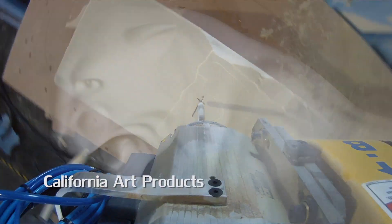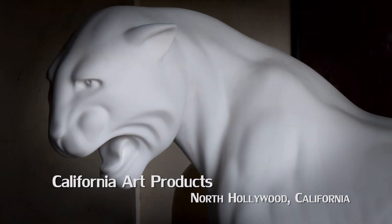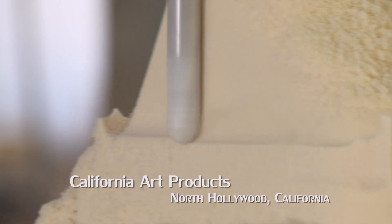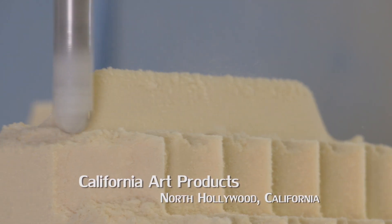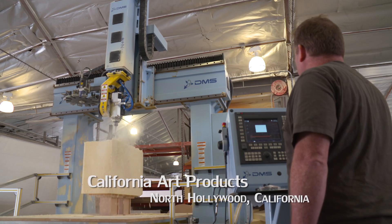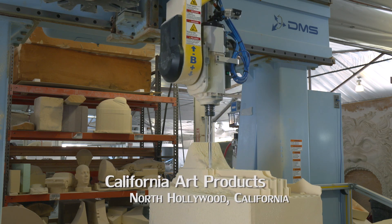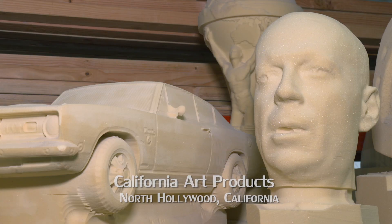We've recently added our CNC sculpting capabilities. We are actually now able to move work into the building that was otherwise machined somewhere else. And because of DellCam, it has exceeded our expectations as far as how fast we were able to get this operational.